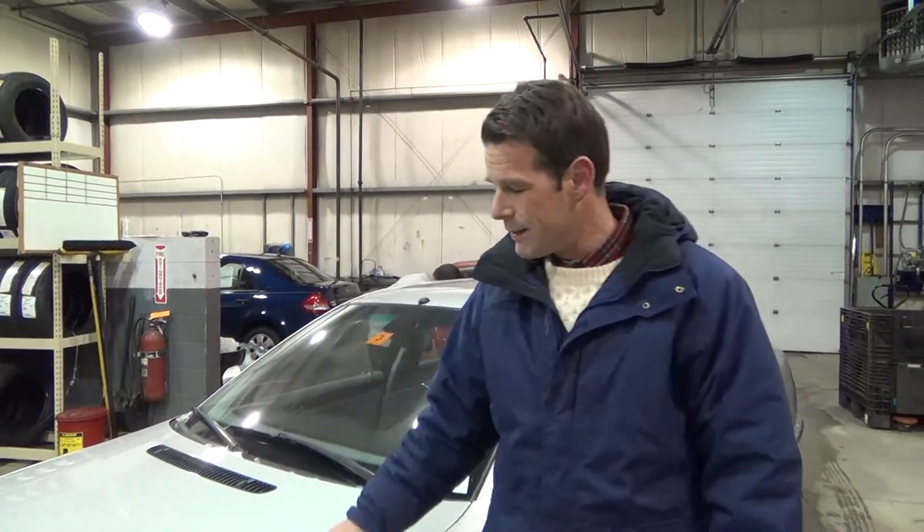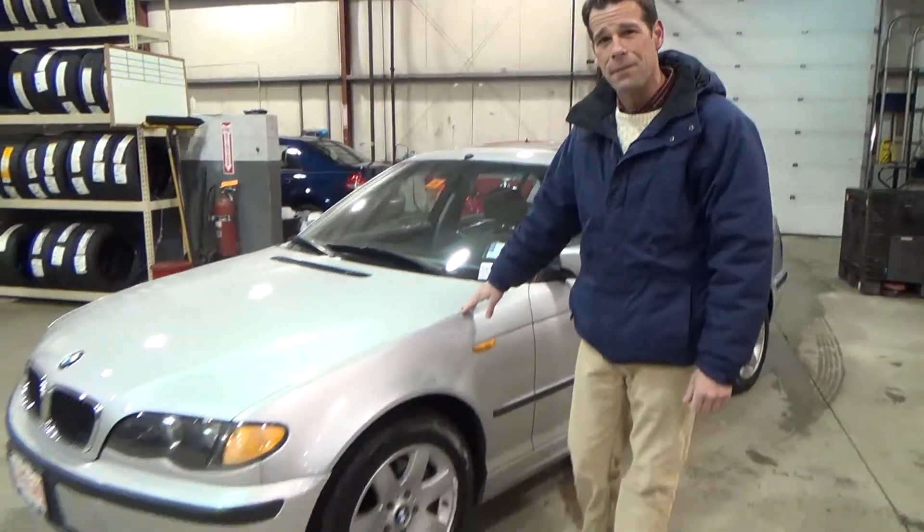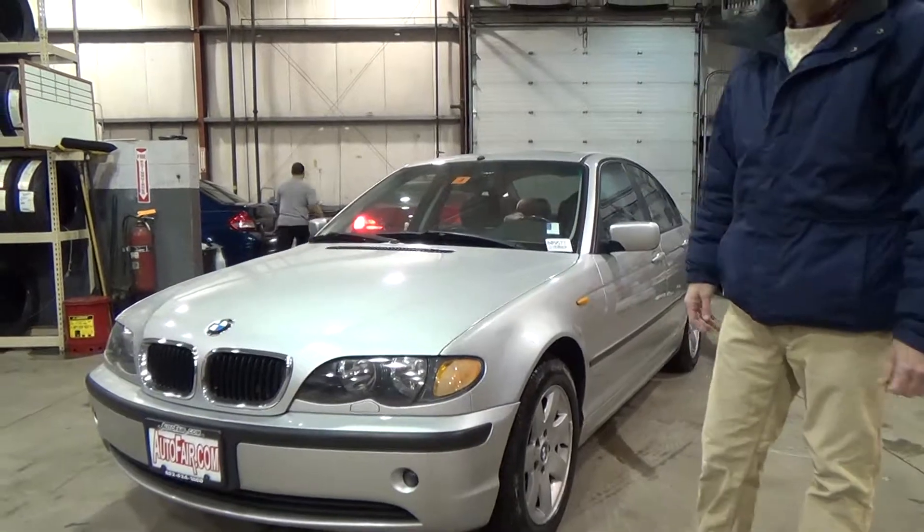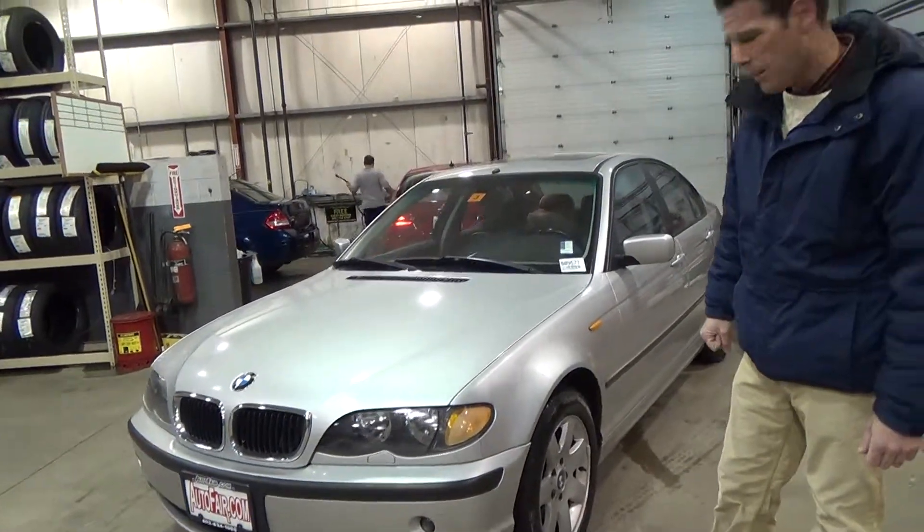Hi, my name is Mike Stragowski from Autofair Volkswagen. Just wanted to take a minute and show you this 2005 BMW 328i. This car is in excellent condition and it only has 72,000 original miles on it.